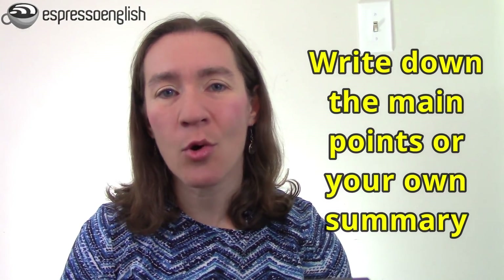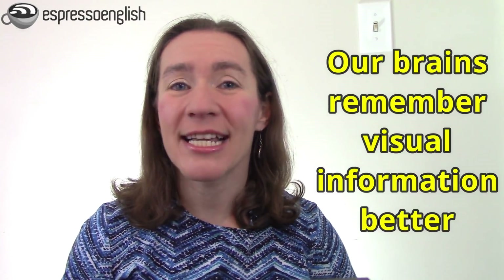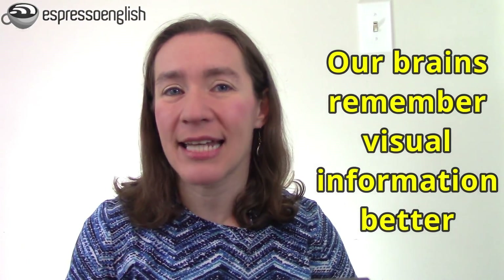Because the action of physically writing things down will help you remember the information better. Should you just copy everything word for word? You can, but I think a better way is to write down only the main points or write your own summary of the information. This helps you think more deeply about the information instead of just copying it. I also recommend drawing little pictures — you don't need any artistic skills. Just try drawing a simple object or diagram that will help you remember each word or phrase better. Our brains are better at remembering visual information than text, so making these simple drawings can really help.